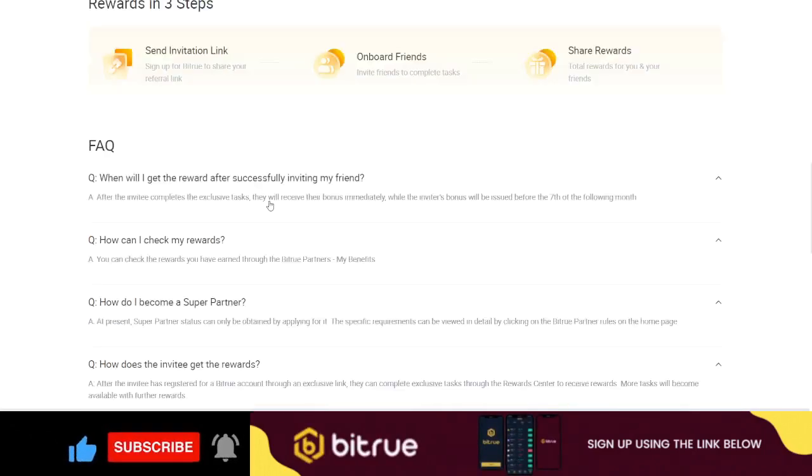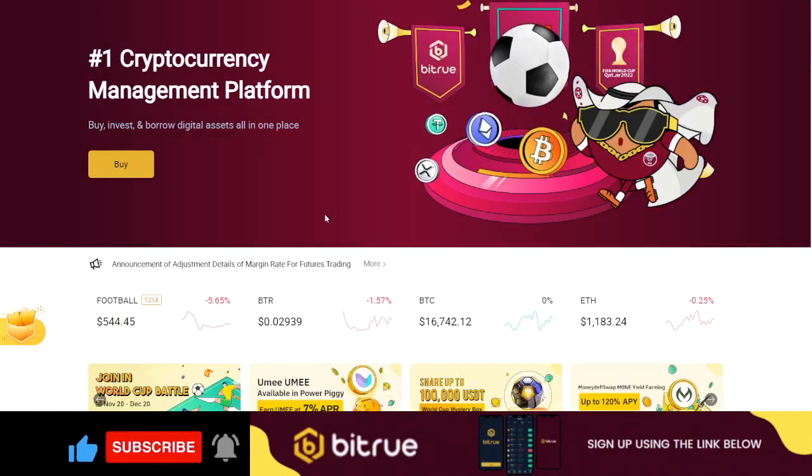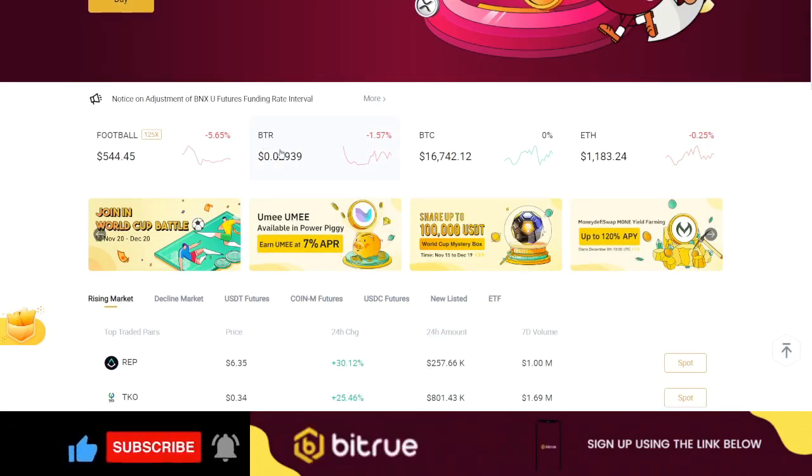One important thing to pay attention to is the native token of BTrueX, which is BTR. It's currently trading at $0.029. You can be an early adopter by buying this token. If you hold BTR and trade on the exchange, you get a 20% discount on fees. For those looking at longer-term investment, this is a project worth watching — stake it on the platform and earn daily returns.